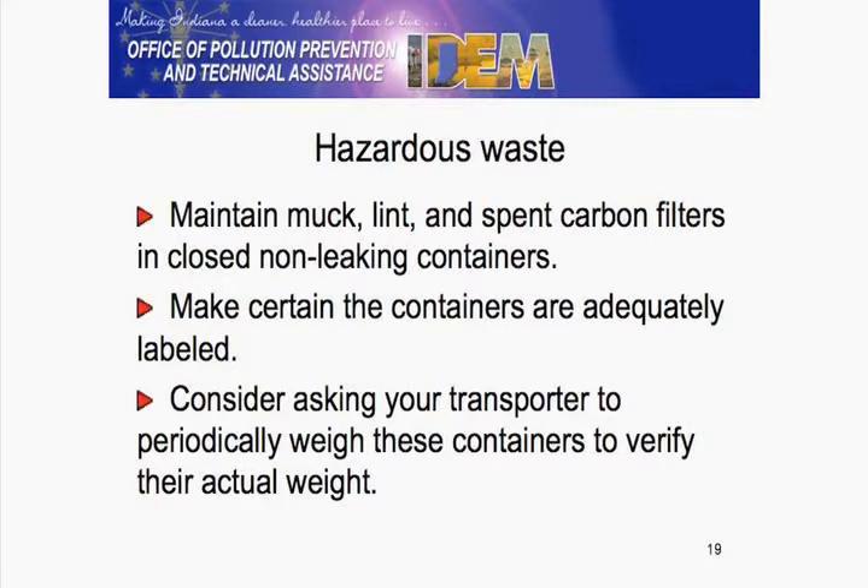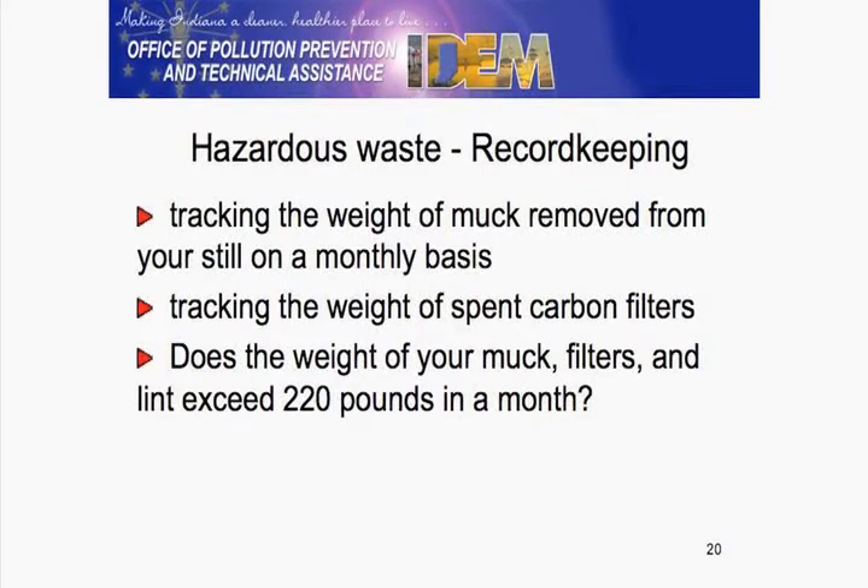Similar to the air regulations, maintaining your waste in non-leaking containers so you don't have vapors leaking out. I do suggest working with your transporter or hauler — maybe the place where it's going for storage prior to disposal — tracking what quantity of waste you're generating, to know whether you're conditionally exempt or regulated. That volume — actually, the weight — is 220 pounds. That would be basically your muck and your carbon filters. And yes, lint would count.